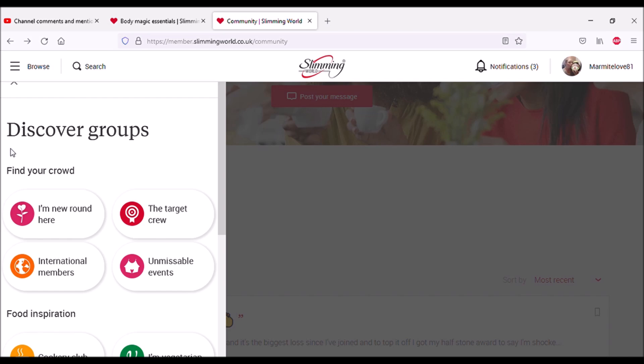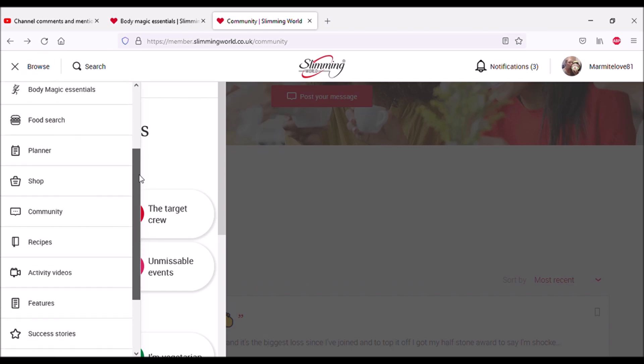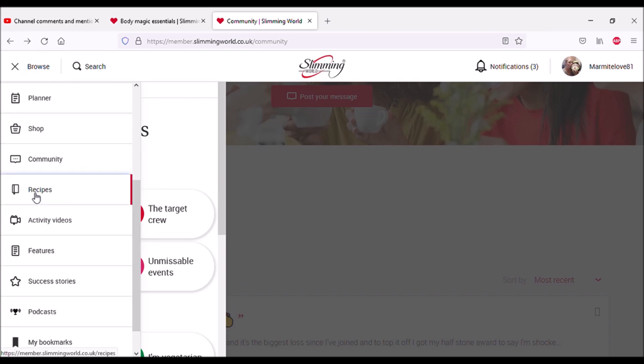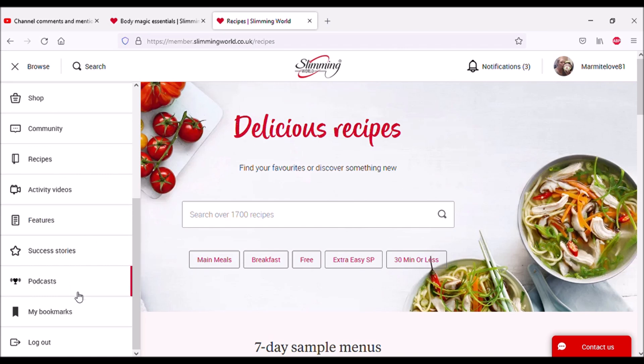Recipes — I think this is just a shortcut to where we've already been. You type in what you want to cook or ingredients you have to see what you could make. It does seem very extensive — there's loads here. You can filter by breakfast ideas, SP ideas, or quick meal ideas. I don't remember seeing that before; I'm actually quite impressed — it's the first time I've seen this.